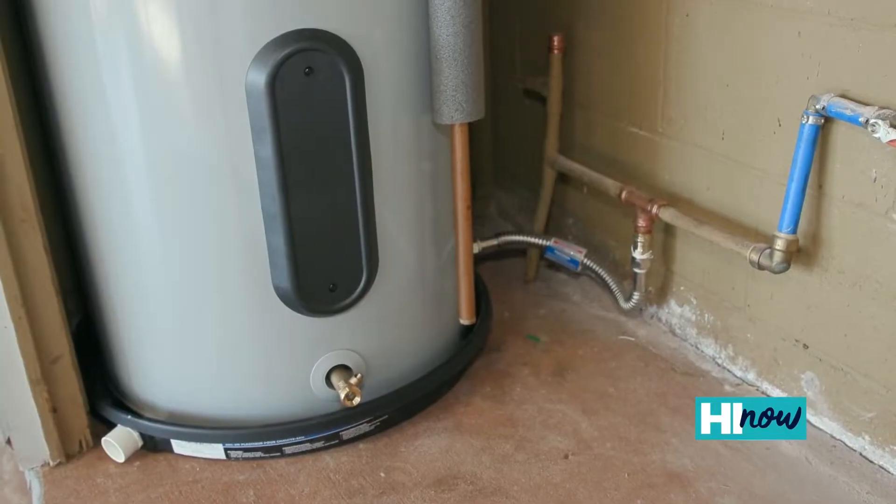Energy Star certified heat pump water heaters will save you about 70% in comparison to a standard electric water heater. That's really big savings on your electricity bill.